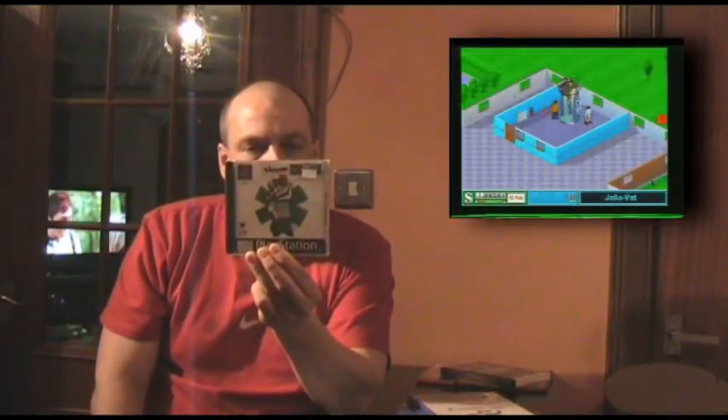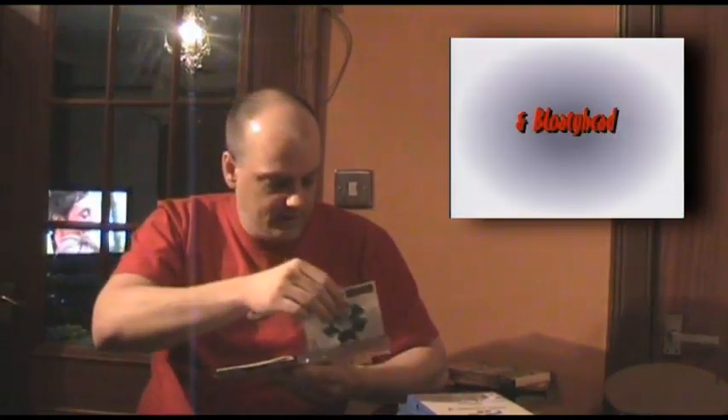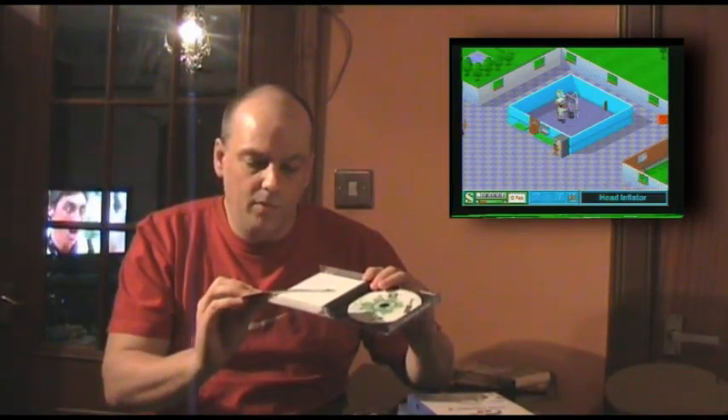The first one I'm going to show you is Theme Hospital. Great condition, original release. It does obviously come with a manual, and it's also got the Bullfrog survey-type bump insert that came in the game.